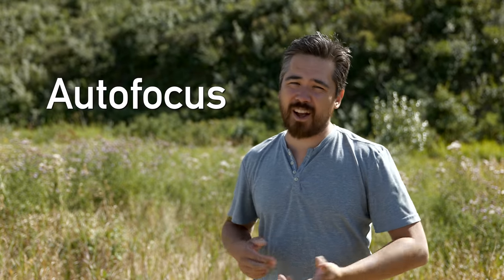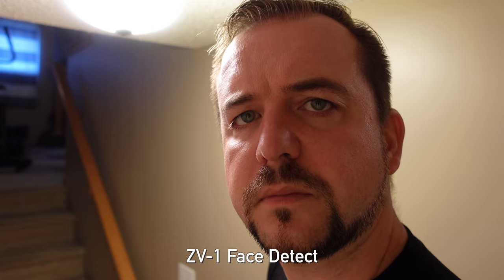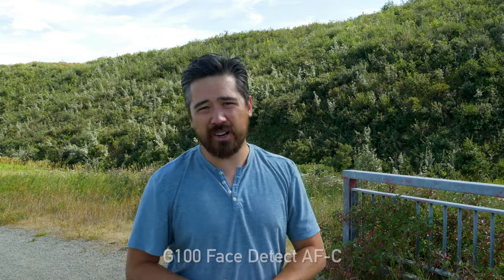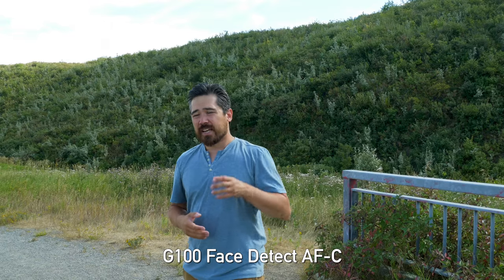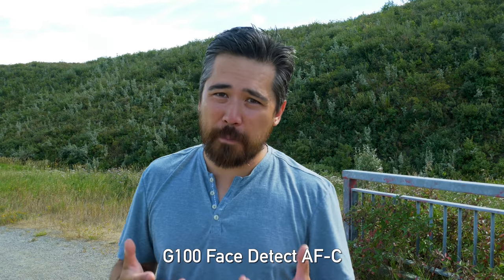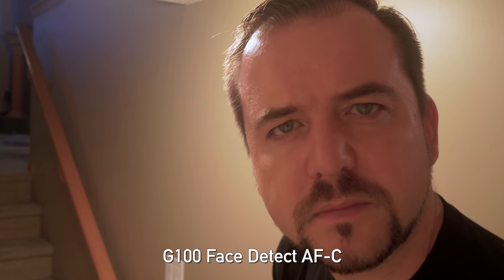Autofocus is next, because when you're vlogging yourself you're not going to have someone to pull focus — you'll be dependent on the camera's capabilities. We did some more challenging tests in lower light and that's where we based our findings. In third place for autofocus we're going to give it to the Panasonic G100. It does have face and eye detection which works quite effectively, and new firmware helps quite a bit. We're also shooting at 30 frames per second, and the G100 actually does autofocus better at 30fps.